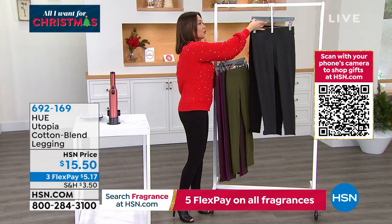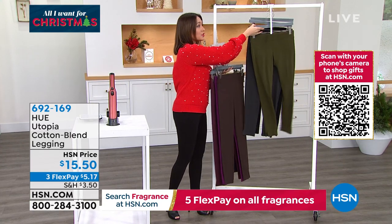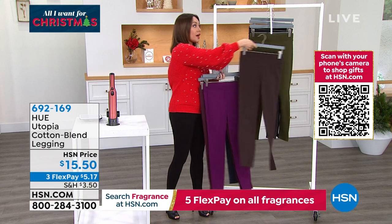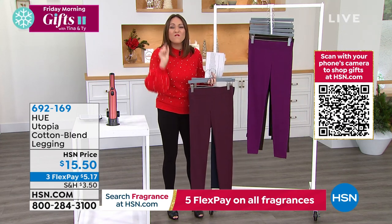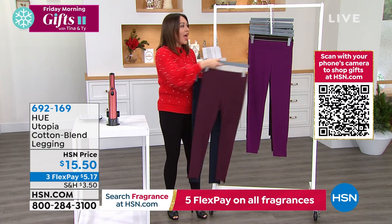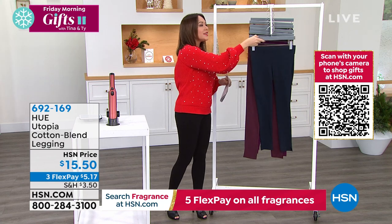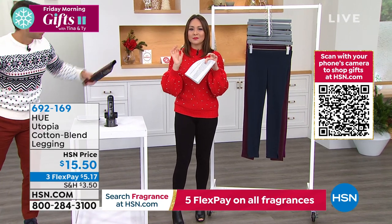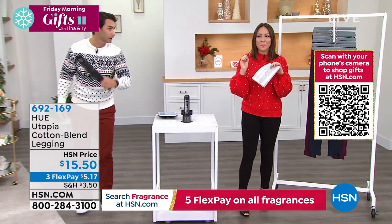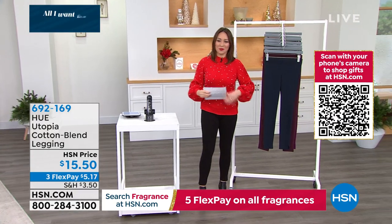Look at the price for Hue leggings that either you or a person receiving this will wear all the time, day in and day out. You'll need to pick up multiple so you can wash one and still have one to wear. $15.50 for your new perfect, not shiny, not see-through, Goldilocks legging. $169 is the item number.